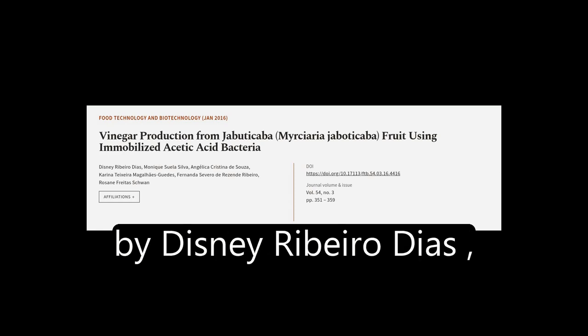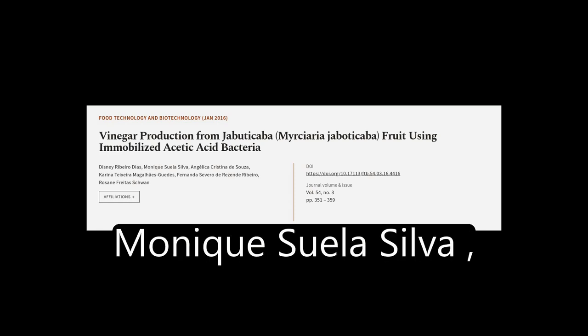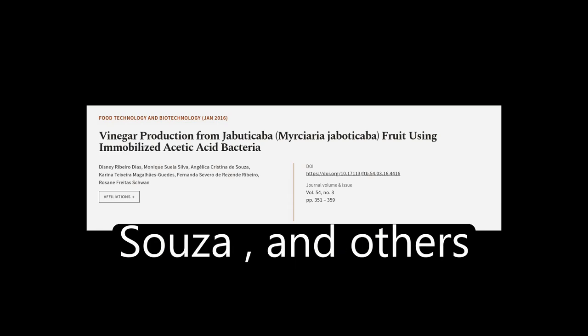This article was authored by Disney Ribeiro Diaz, Monique Suela Silva, Angelica Cristina D'Souza, and others.